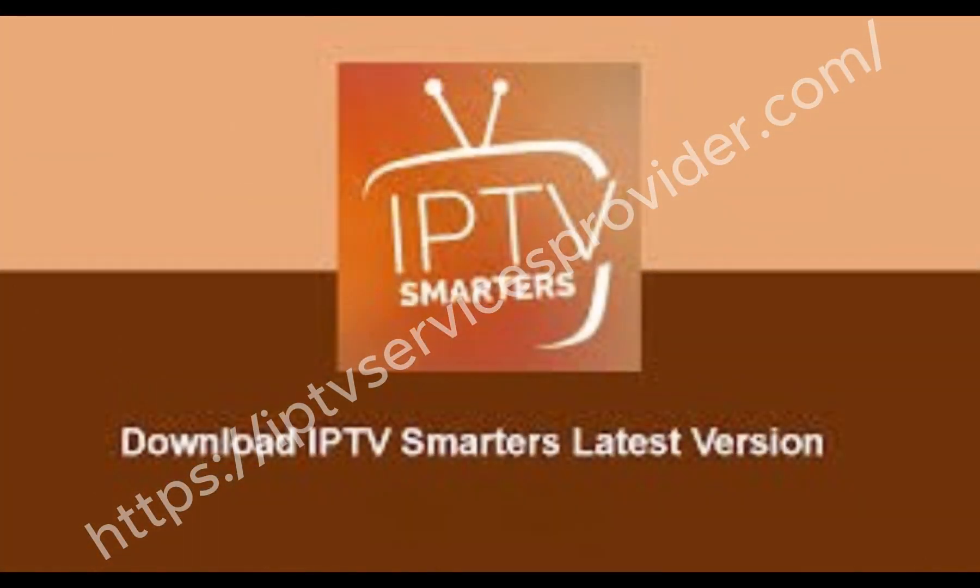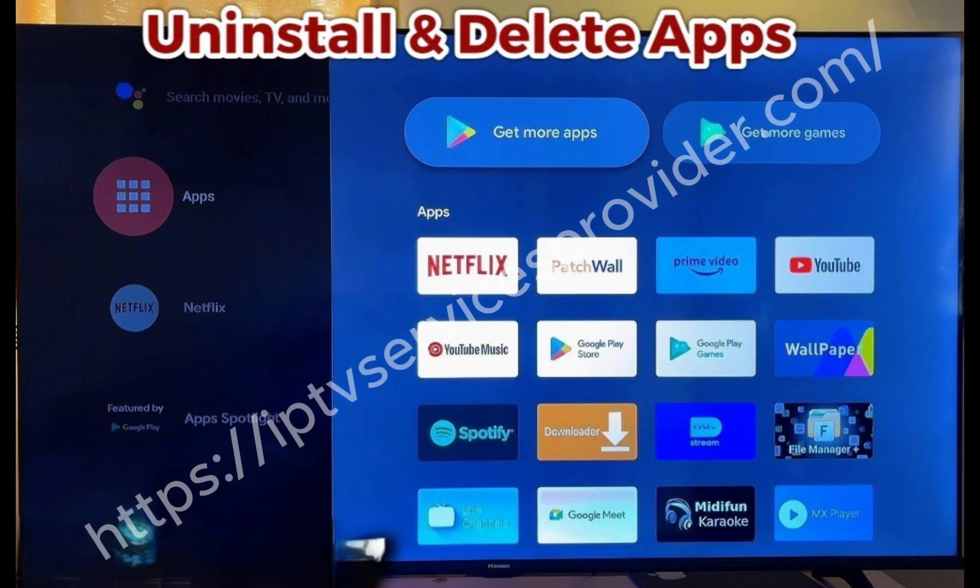Third, make sure you're using the latest version of the app. Outdated versions often crash. Go to the Play Store or App Store, uninstall the old one, and install the latest version.